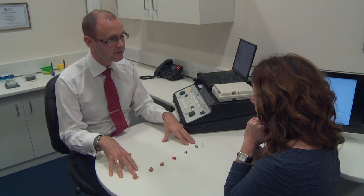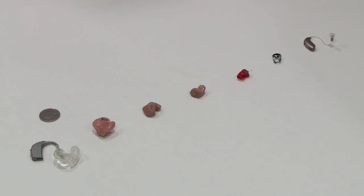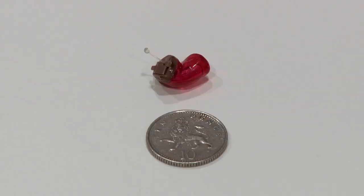This is the whole family of sizes available with the hearing aids. If hearing aids are recommended, there's such a wide range of different technologies to choose from.